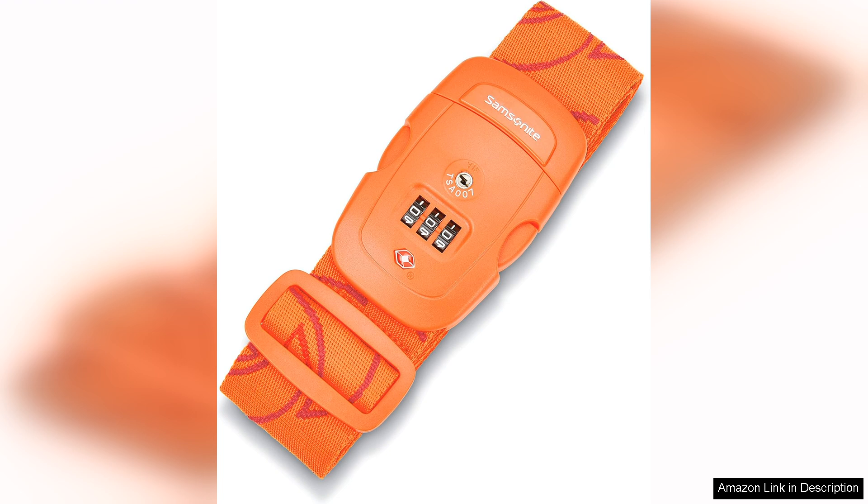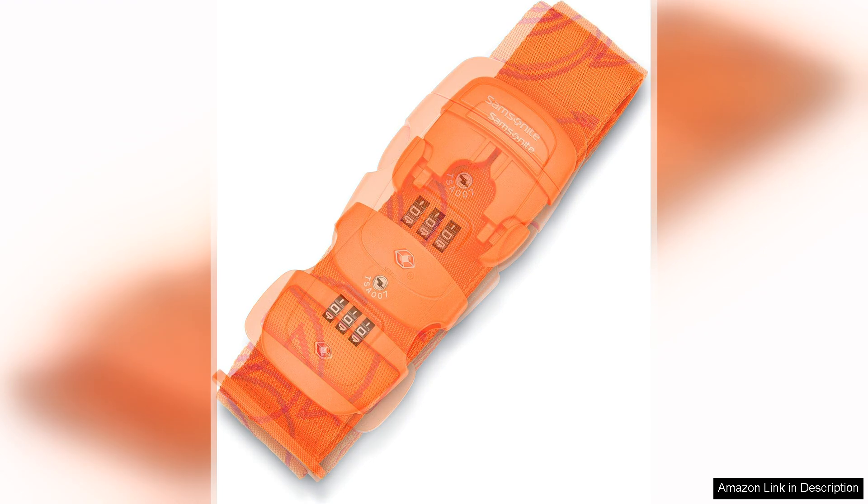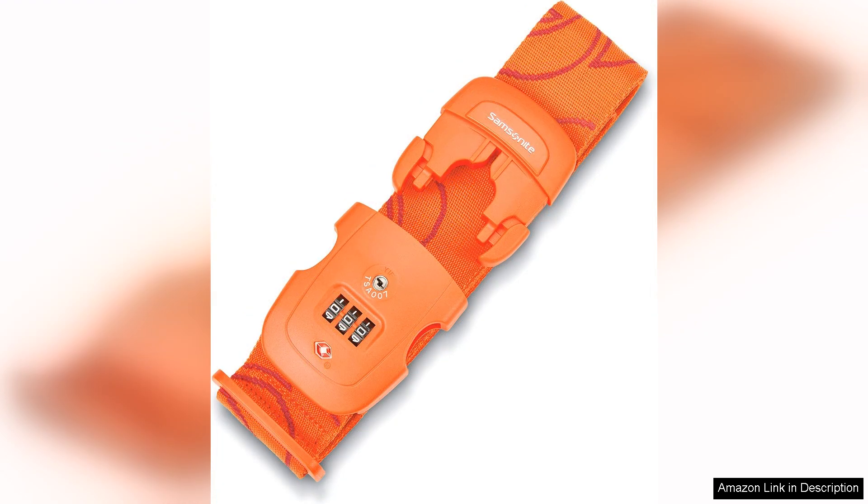One of the standout features of this luggage strap is the TSA approved design, which allows TSA agents to safely access your bag if they need to inspect it without damaging the strap. This is a great feature for frequent travellers who want to make the security screening process as smooth as possible.